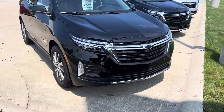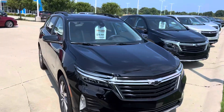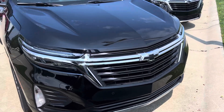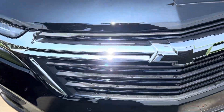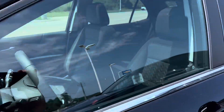Hey Heather, this is Hal from Fireland Chevy in Vermilion, hope you're doing good. So here's some of what we have — this is black, it's not regular black, it's mosaic black metallic, it's all sparkly like a 70s bowling ball. Just wanted to give you a quick look, this one's pretty baller — panoramic sunroof, all the cool stuff.